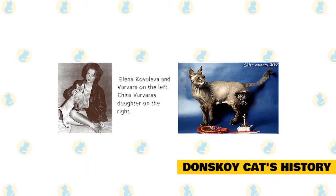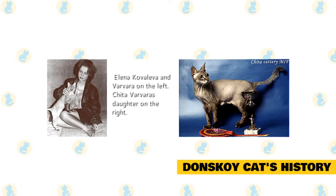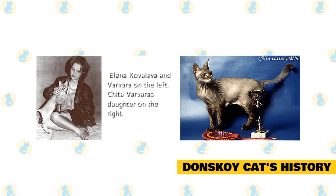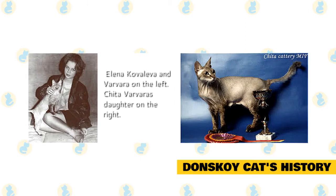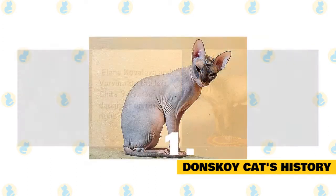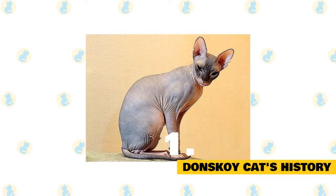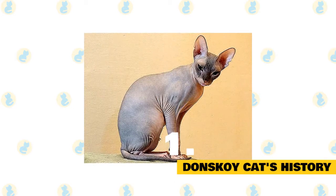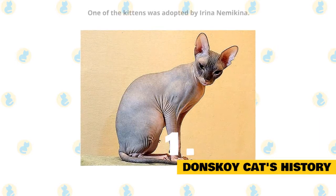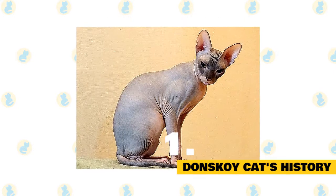1. Donskoy cat's history. The story of the Donskoy begins in 1987 in Russia, when a professor named Elena Kovalova noticed some kids playing soccer with a bag. When Kovalova heard the sound of meowing coming from inside the bag, she discovered that a kitten was being kicked around. After rescuing the kitten, she noticed that the animal began to lose its hair as it grew older. Later on, the cat gave birth to more kittens who also lost their hair or were born bald.